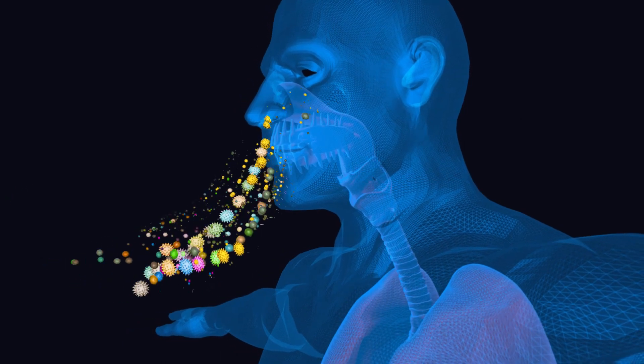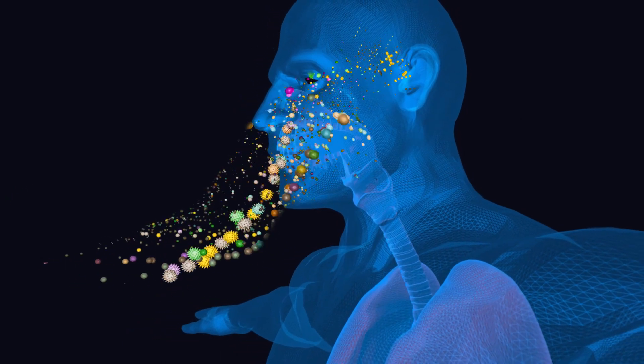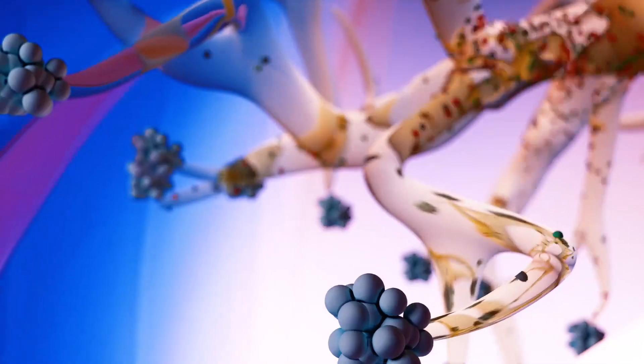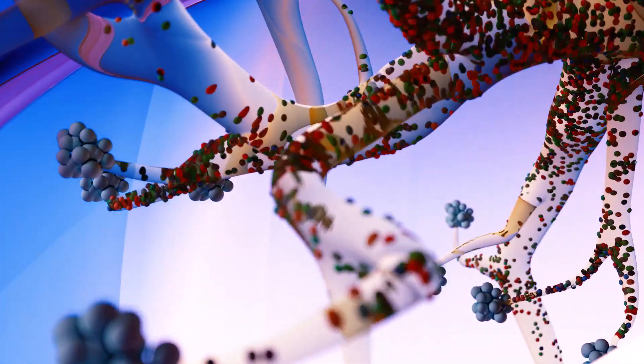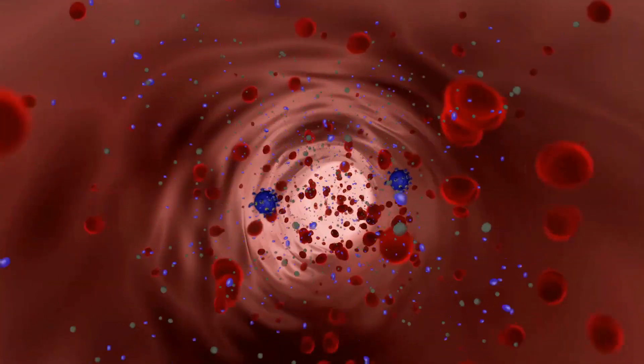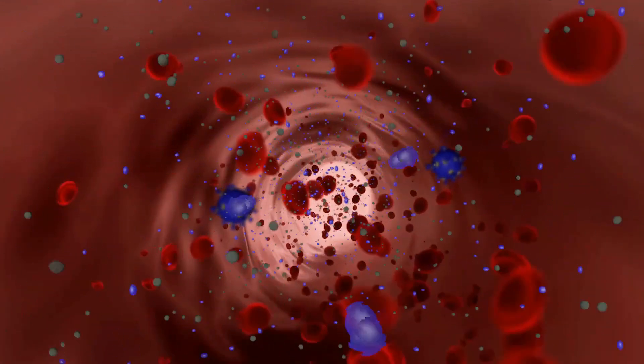These contaminants will be inhaled deep into the lungs and absorbed into the bloodstream. From there, they are transported to every organ in the body, including the brain. Doctors and scientists agree it's the smallest contaminants that are the greatest threat to our health.